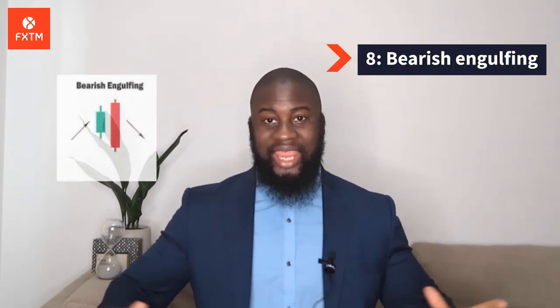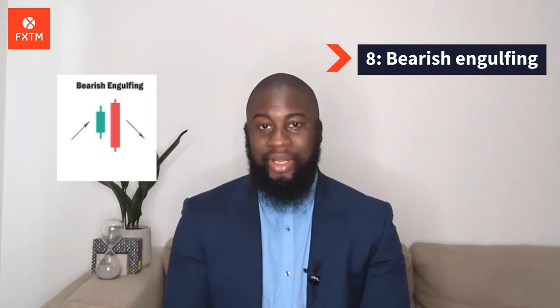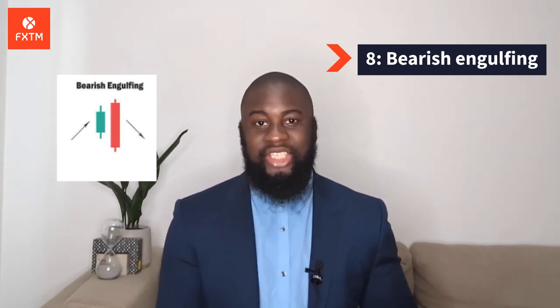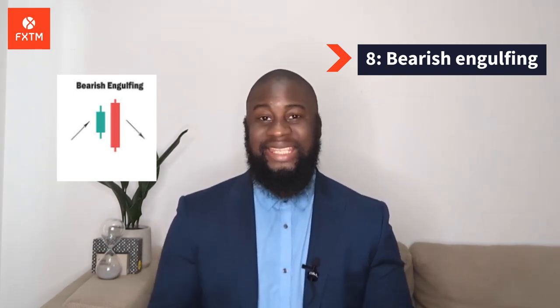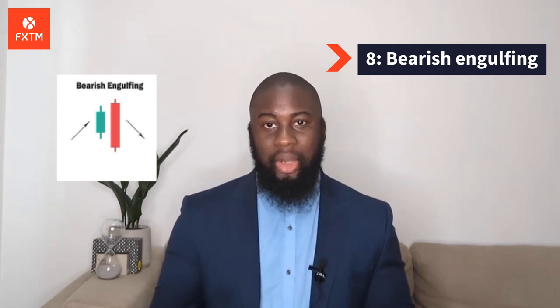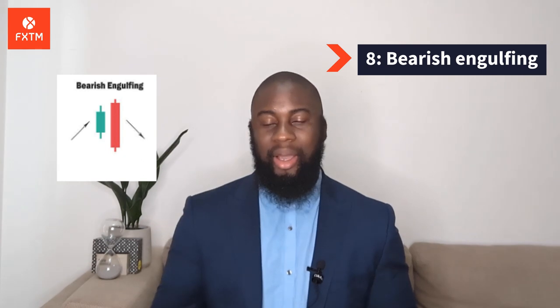Number 8: Bearish Engulfing. A bearish engulfing pattern occurs at the end of an uptrend. The first candle has a small green body that is engulfed by a subsequent long red candle. It signifies a peak or slowdown of price movement and is a sign of an impending market downturn.